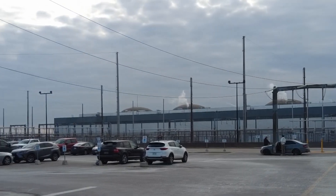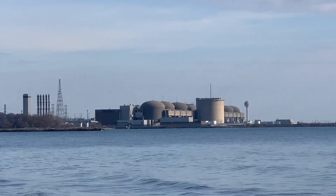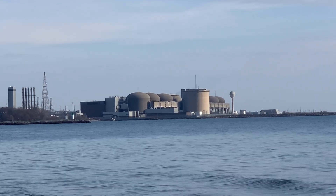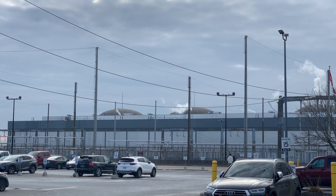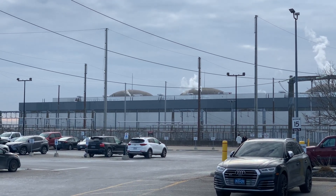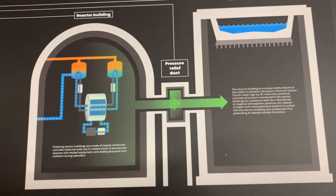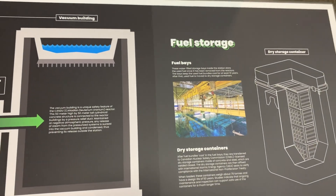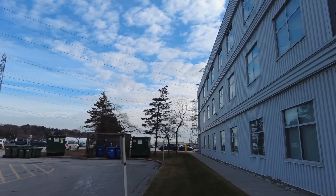We're getting a treat here at Pickering because we can actually see the reactors — we couldn't see the vacuum buildings at Darlington or the Bruce. You can see one, two, three, four containment buildings going all the way down. Those are the vacuum buildings. If something were to happen — a breach, a meltdown, a steam pipe leak — those buildings are responsible for sucking out all the nuclear-contaminated steam that would otherwise be discharged into the Greater Toronto Area, potentially exposing about four million people to nuclear radiation.